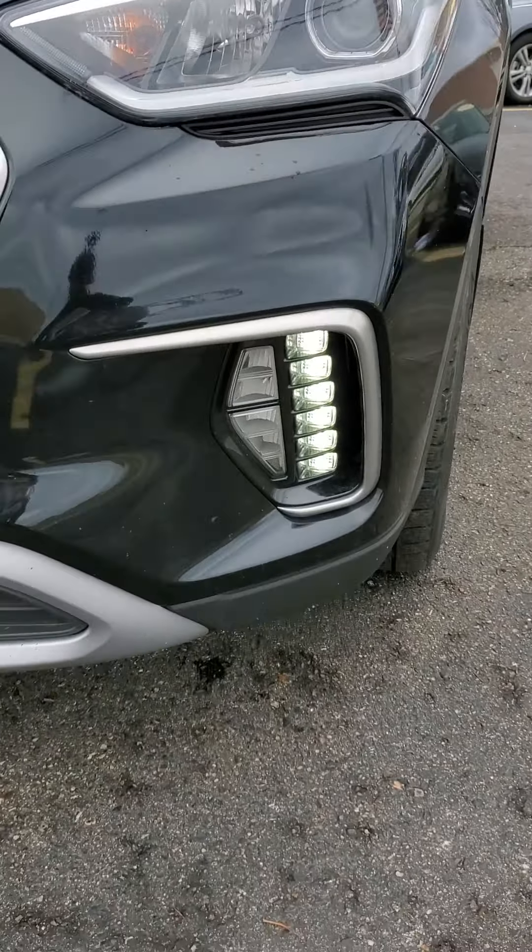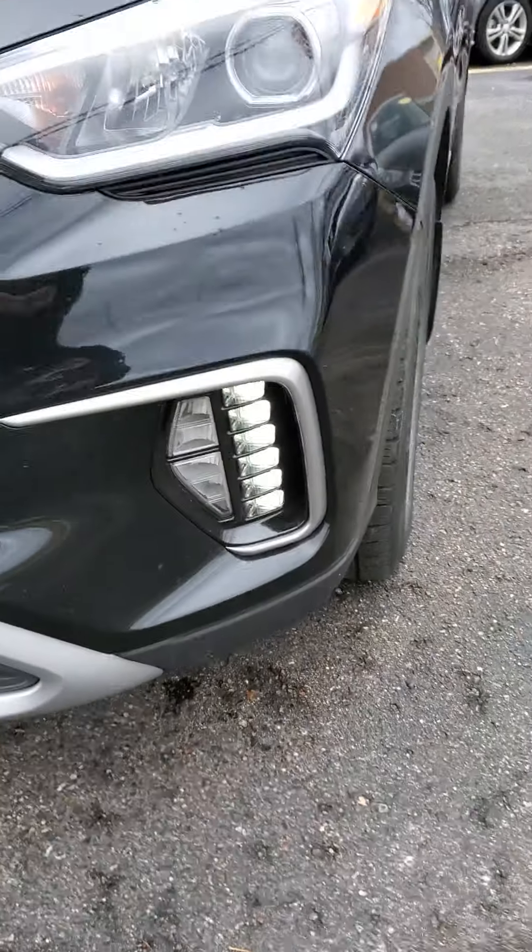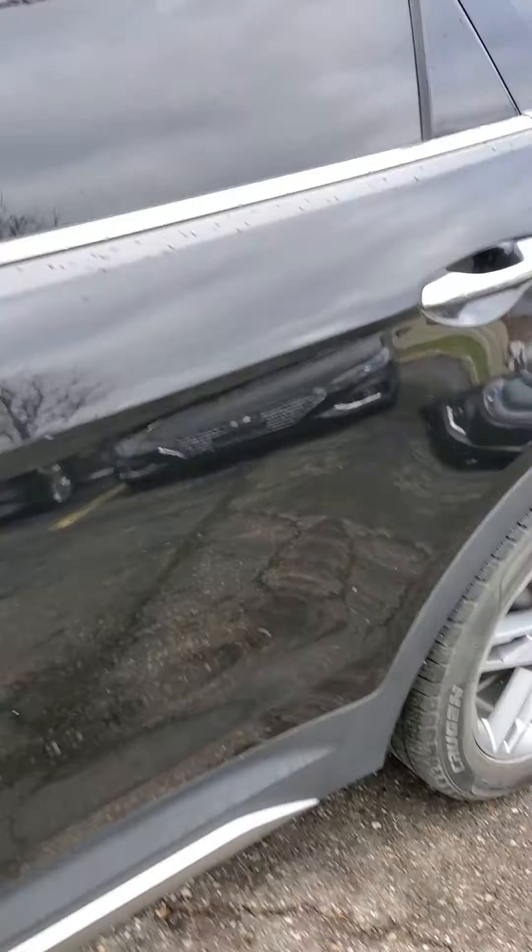Daytime running lights on it — it looks pretty cool. Great tread on this one. Incredible vehicle. This is the precursor to the Palisade.